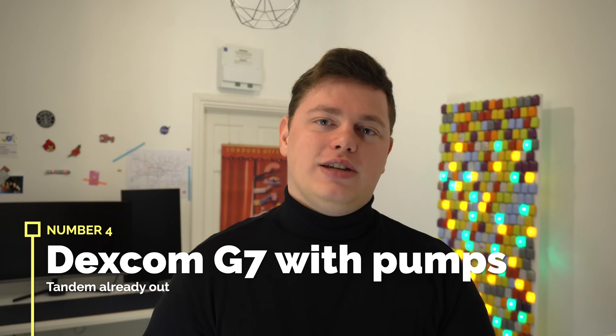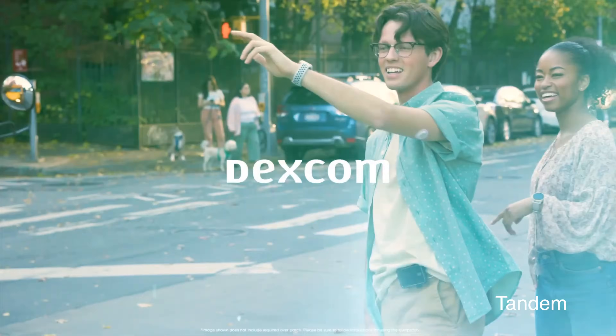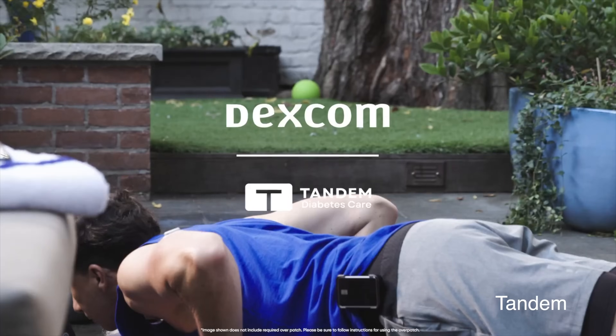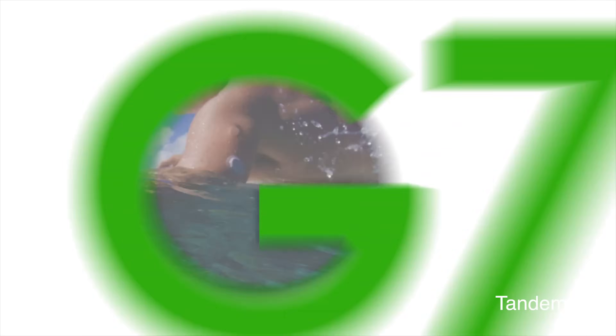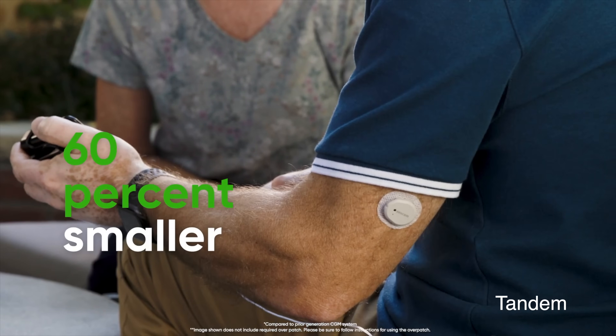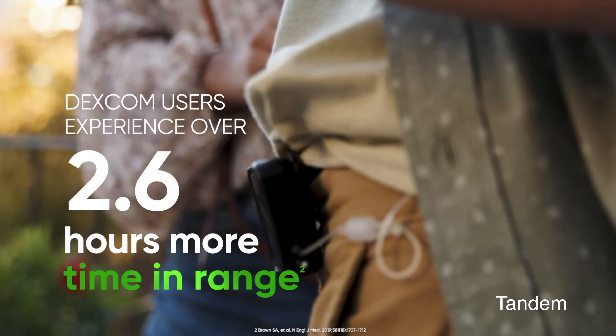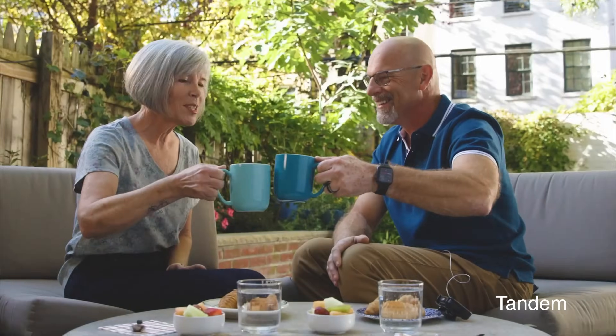We've already had Dexcom and Libre interoperability in Europe for quite a long time with the mylife Loop program using the Accu-Chek pump. It's great to see the US catching up. Later this year, we expect Libre 3 Plus to replace 2 Plus. For Dexcom G7 integration with more pumps: G7 is already integrated with Tandem's X2 t:slim in the US, with Phase 1 underway and Phase 2 in progress in the UK. European rollout continues. No word yet on when G7 will integrate with other AID systems — the one to watch is Omnipod 5, but I'm hearing that's not happening anytime soon.